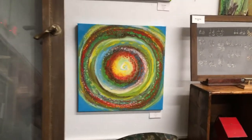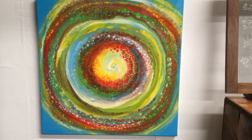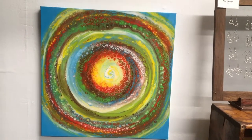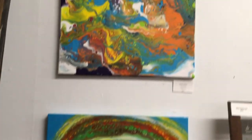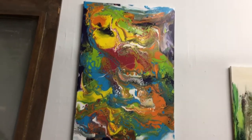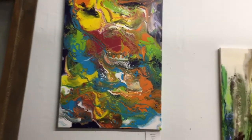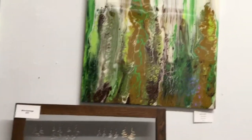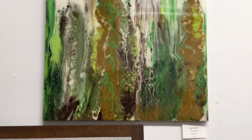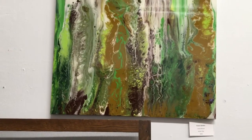We have a new artist, Carina Bazzard. These are some of her pieces. That is Circles. And up there is Flower Garden. And then this one is Green Garden.